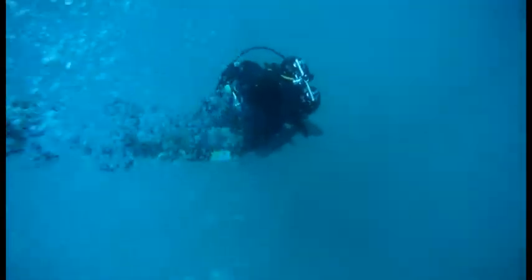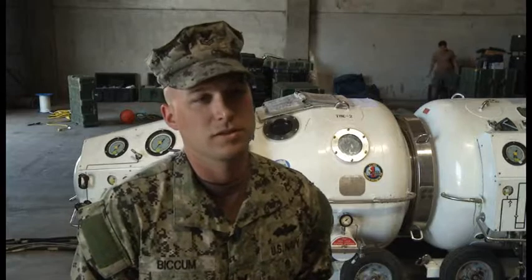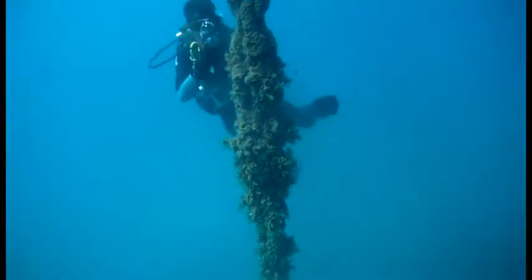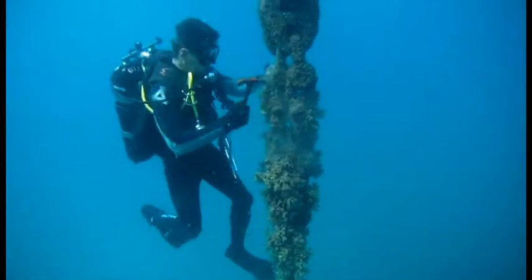Sea life tends to gravitate towards the chain — it gives them something to grab onto. You might think the steel is a pretty hard piece of equipment down there on the bottom of the ocean, but with all that rocking and rolling that the ocean does, you'll see a two-inch chain get down to a toothpick sometimes, and it's pretty impressive.